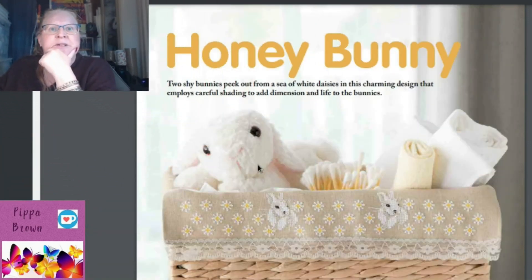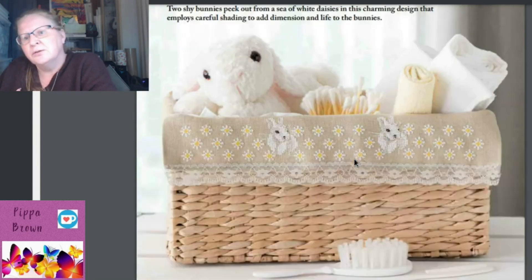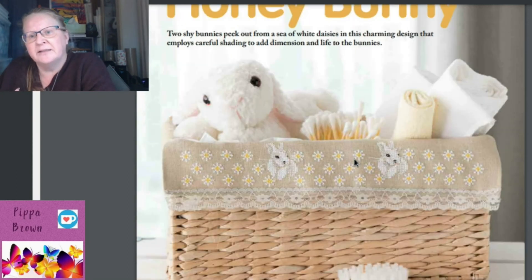'Honey Bunny' features two shy bunnies peeking out from a sea of white daisies. For something that small they've done a really good job, and you stitch it onto a piece of lace edging — really cool. By Natalia Luneva again. I like that — really nice and simple. It's rated intermediate.